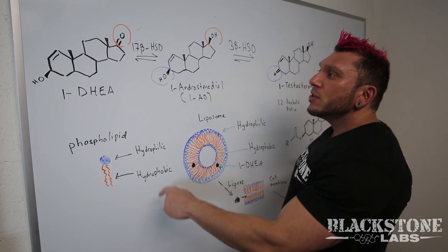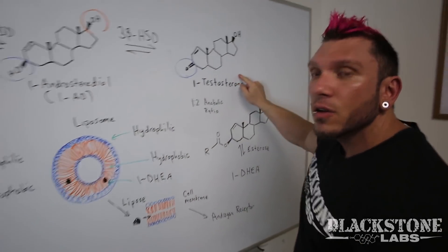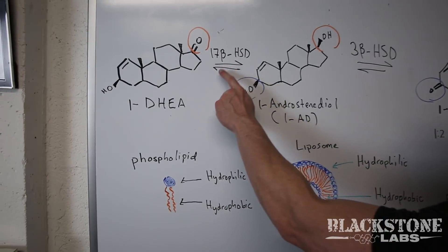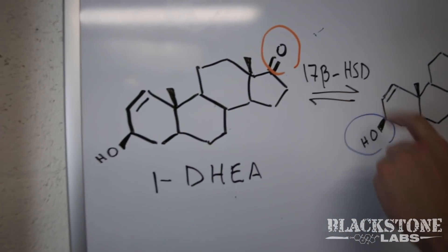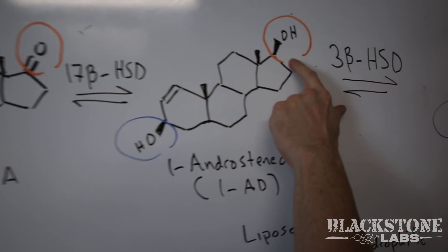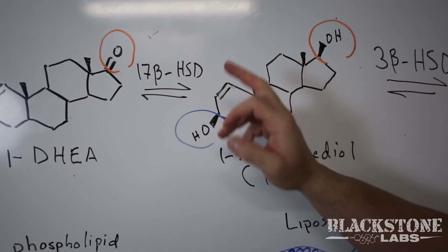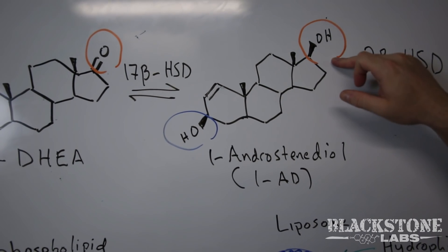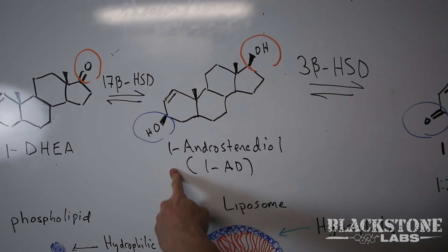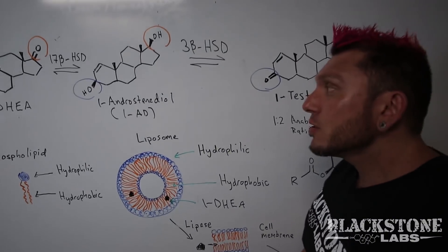1-DHEA takes two enzymatic steps to turn into the parent compound, which is 1-testosterone. The first step takes place with the enzyme 17-beta hydroxysteroid dehydrogenase. What that does is it turns this ketone group into the crucial hydroxyl group. The compound will not bind to the androgen receptor without this hydroxyl group, so this is crucial step number one. This intermediate compound is called 1-androstenediol — you guys might remember that supplement from a few years ago, it was very popular and a very potent mass builder on its own.